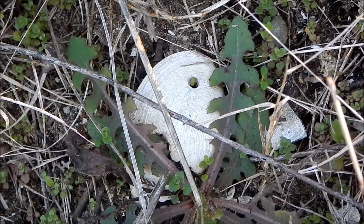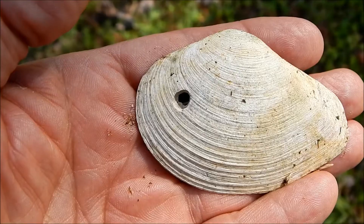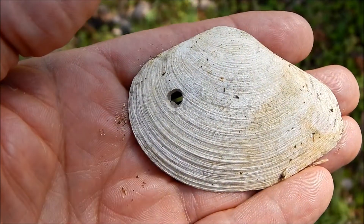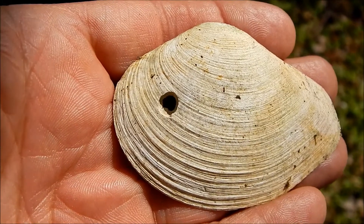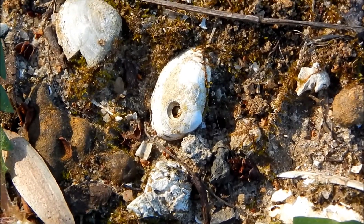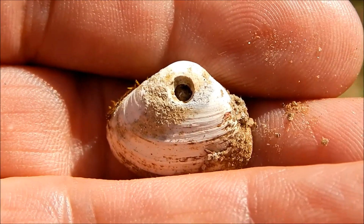Now here's an interesting fossil. This is a Gibbs Clam, and what's interesting about it is this hole — this is not a normal part of the shell. This was put there by a predator. And here's another — this is a surf clam with the same type of hole in it.